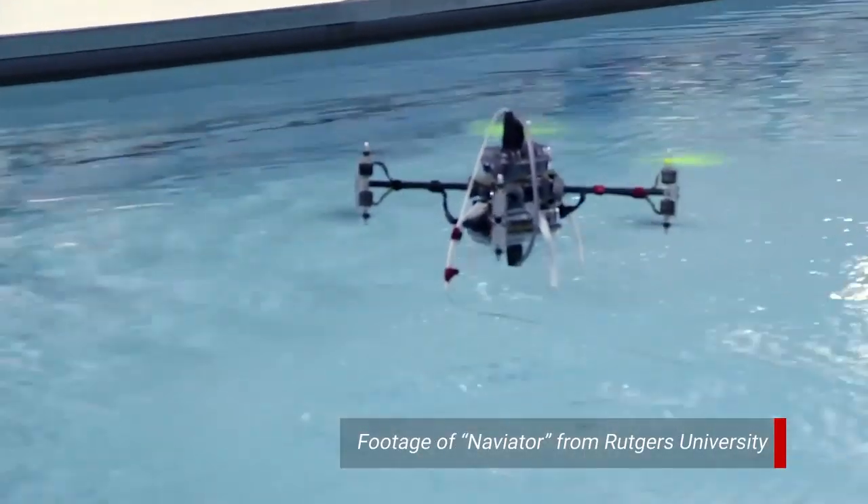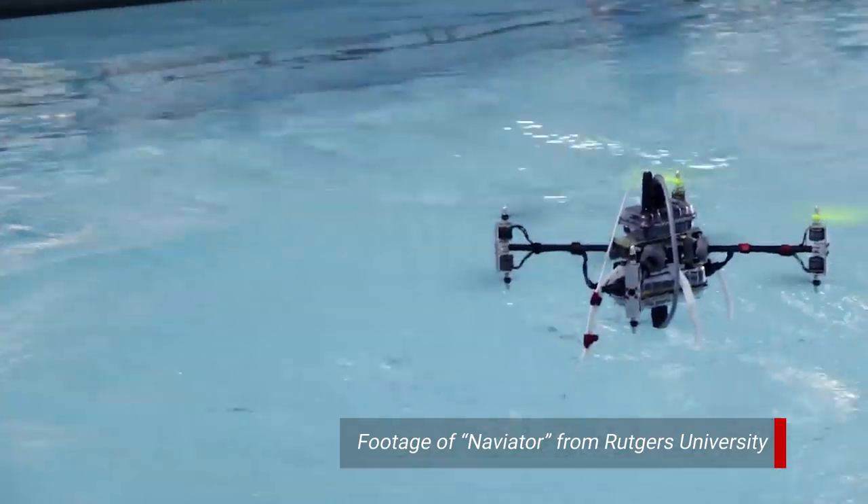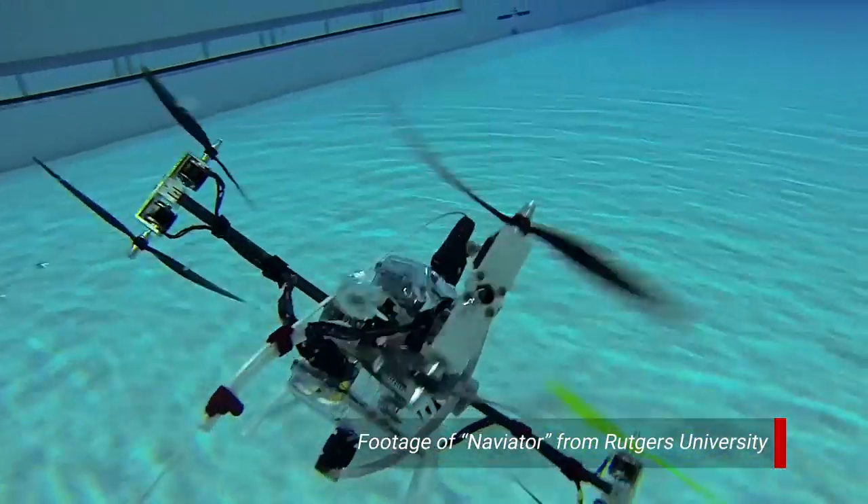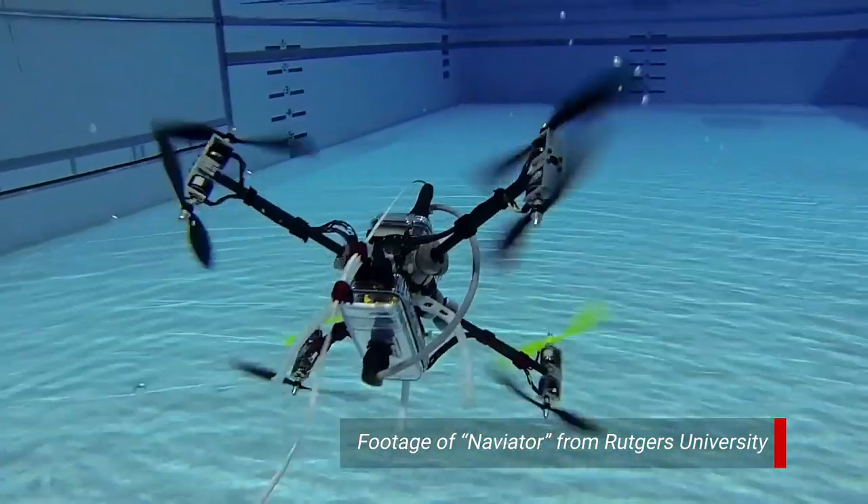We are planning to use this facility in the future for multi-domain testing. These are aircraft that can fly in the air but then land on the surface of the water, move around, and even submerge and operate underwater.